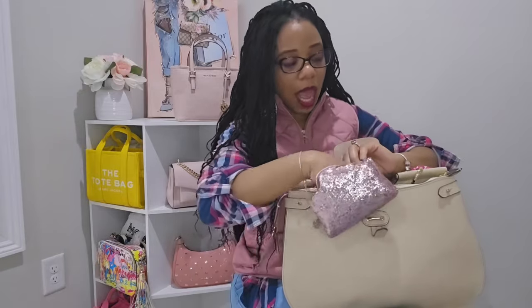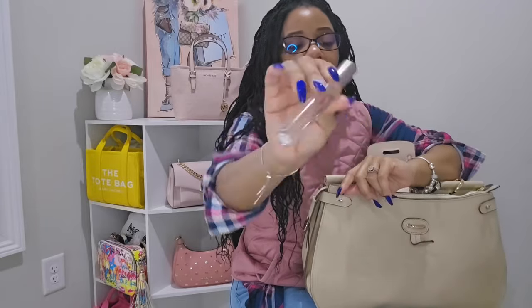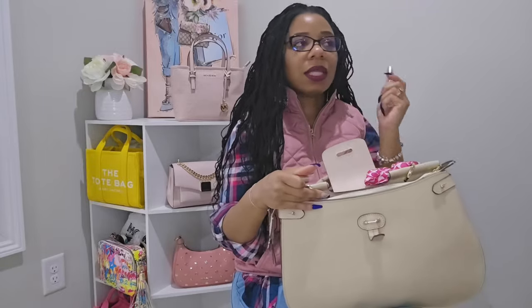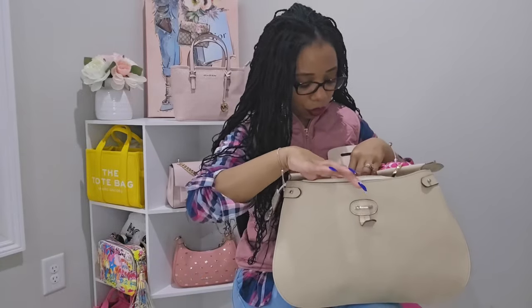I also have my fragrance — a new one I picked up a couple of weeks ago: the Victoria's Secret Heavenly Dream Angel. I am absolutely loving it. I love the original Heavenly scent for its powdery notes, and this one has that same DNA but with a fruity, floral twist. I plan on getting a bigger bottle because it is really really good.